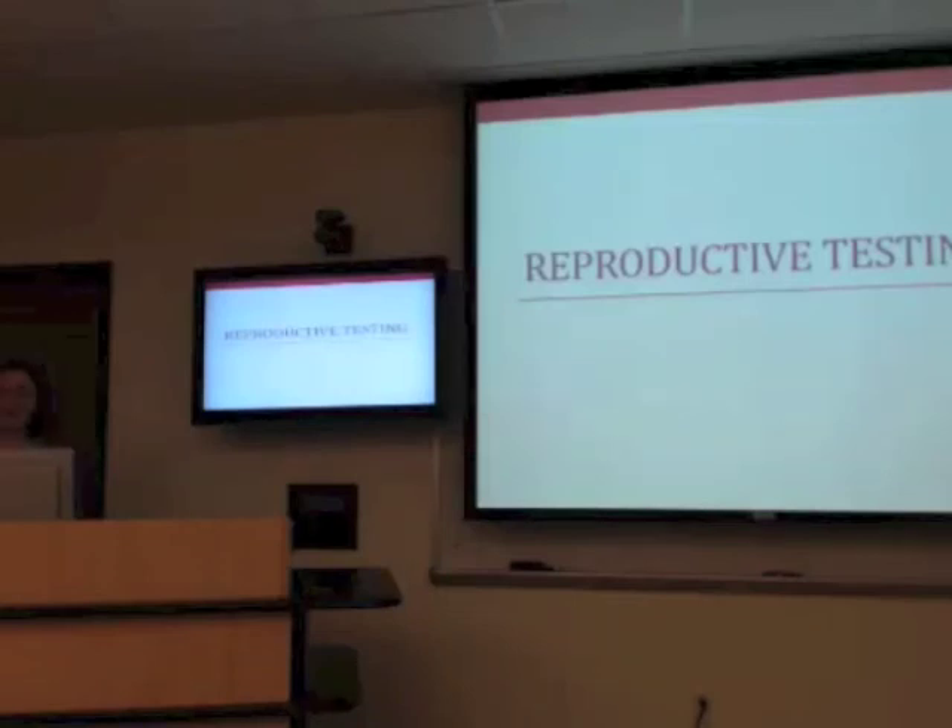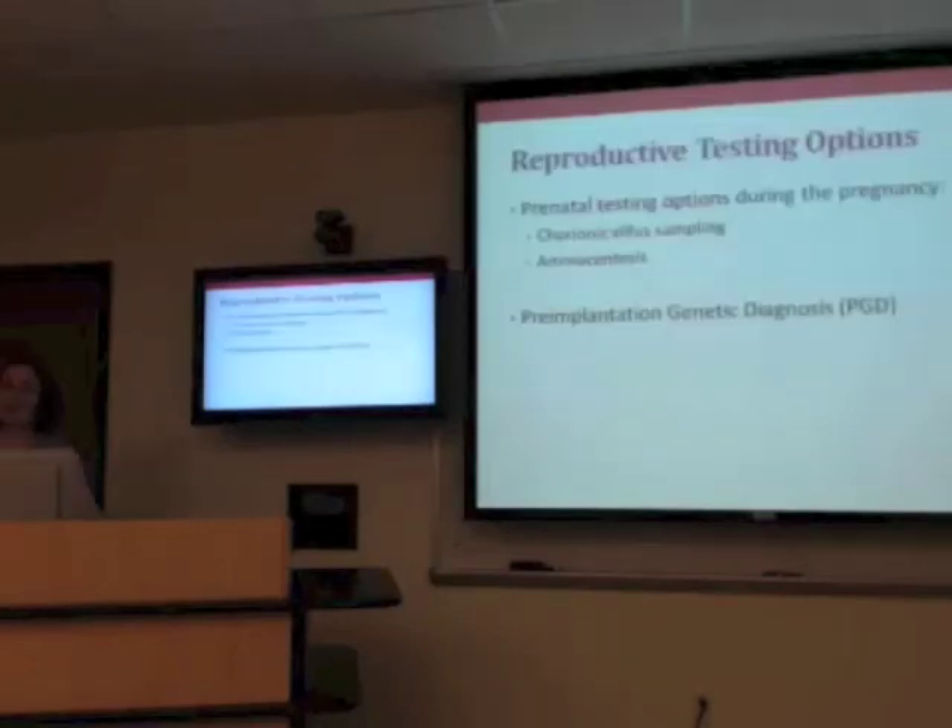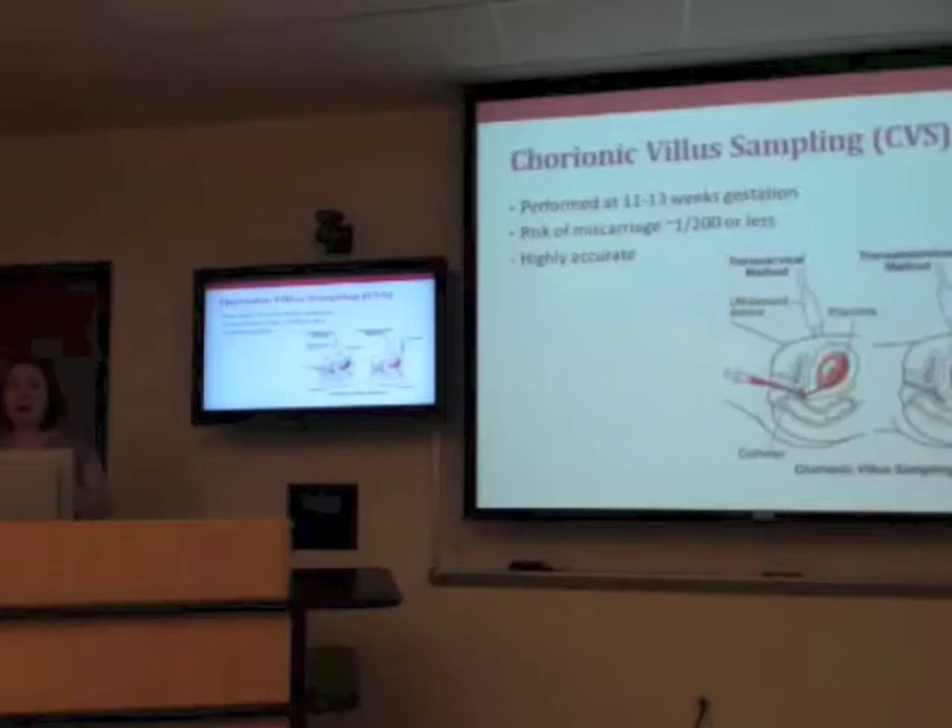The last part I want to talk about is the reproductive testing options. There are two types of testing: testing during your pregnancy, or pre-implantation genetic diagnosis, which is screening embryos before pregnancy. There are two types of prenatal diagnosis procedures — one of them is called CVS, or chorionic villus sampling.